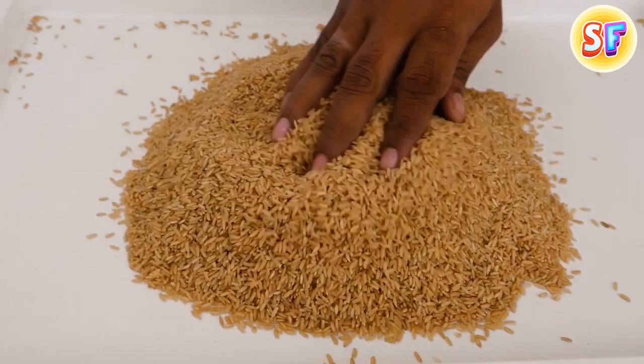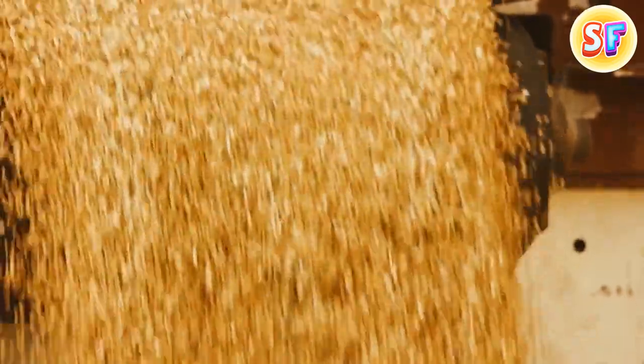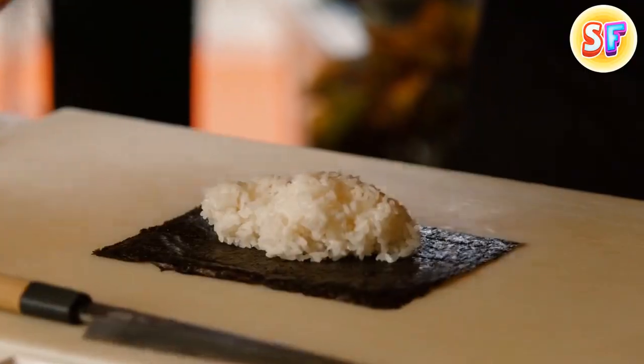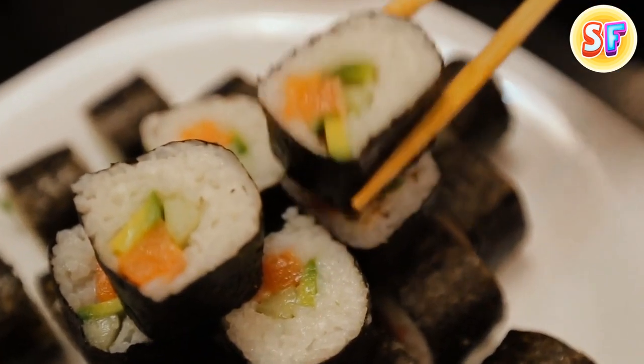Brown rice and white rice are the same product. The white variety starts off as the brown one, but then some parts of it are removed by milling, which gives the rice its white color. This allows it to be stored for longer, but at the same time reduces the rice's nutritional value.